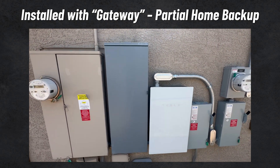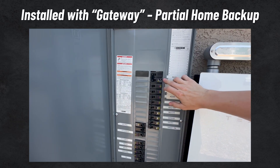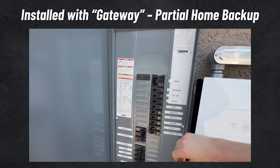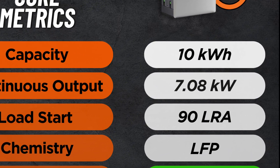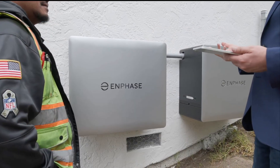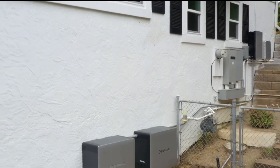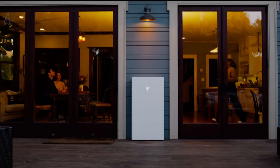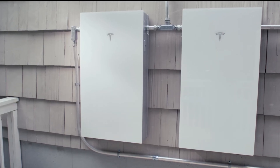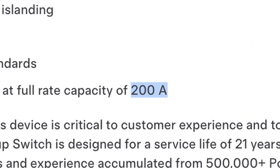Since the goal of a meter collar is to eliminate the need for a critical loads panel, meter collar use is really designed for whole home backup — meaning all loads in your home can be energized by the battery during an outage. Due to the lower power output of the 10C, two 10C batteries would probably be a more appropriate pairing for most homes to achieve whole home backup. The Powerwall has a continuous output about 60% higher than the 10C, so it can hit that goal with relative ease. Also note that these meter collars are rated for 200 amps, so if you have a 400-amp service, they wouldn't be compatible.